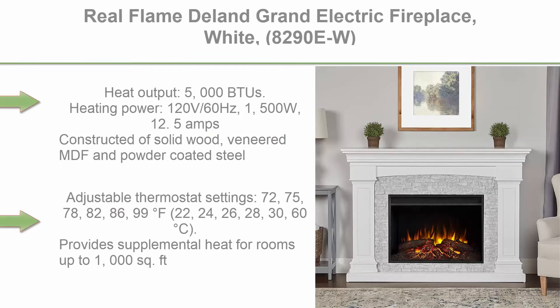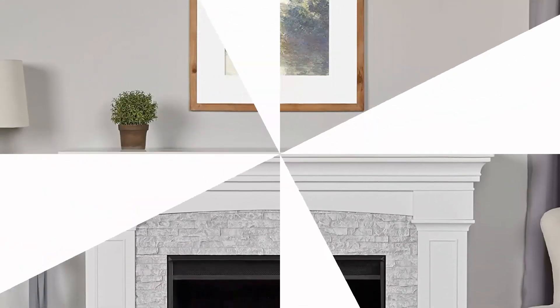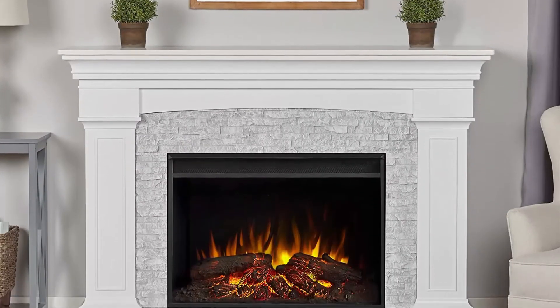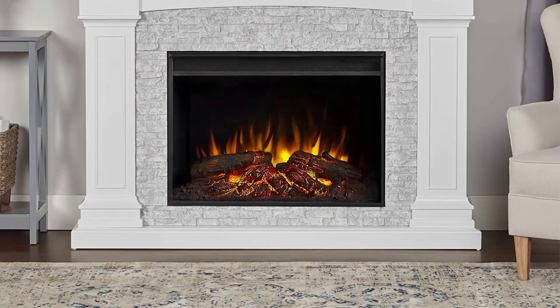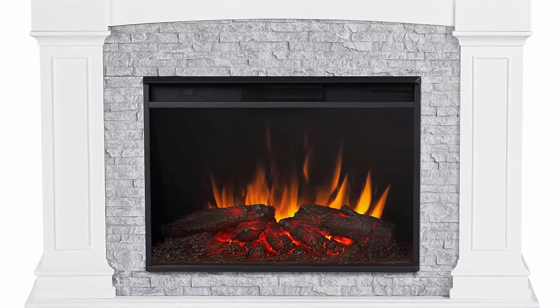Top 4: Real Flame Delan Grand Electric Fireplace, white, model 8290-EW. Heat output: 5,000 BTUs. Heating power: 120V / 60Hz, 1,500W, 12.5 amps. Constructed of solid wood, veneered MDF, and powder-coated steel.